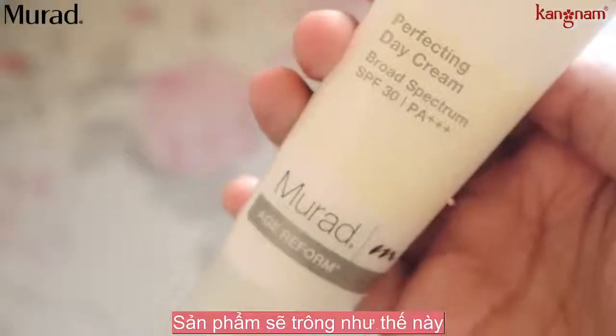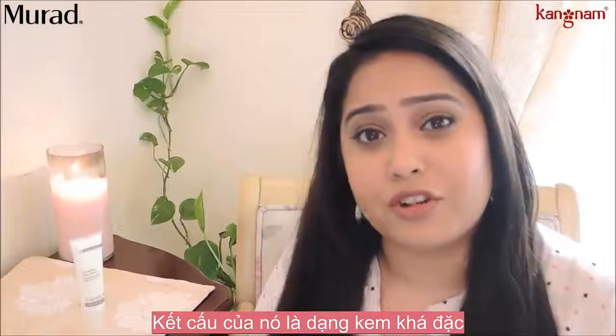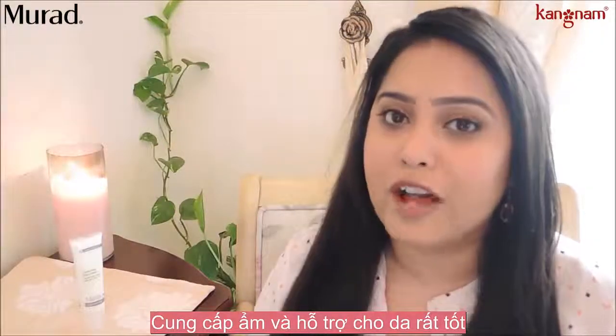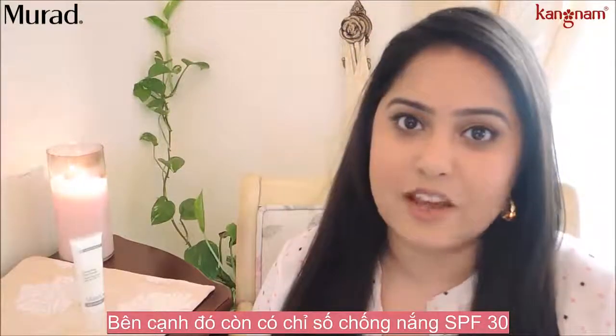That's what the tube looks like. Now this is a really thick and luxurious cream. It does provide a lot of hydration and suppleness to the skin. It also has SPF 30.